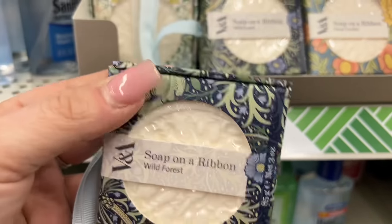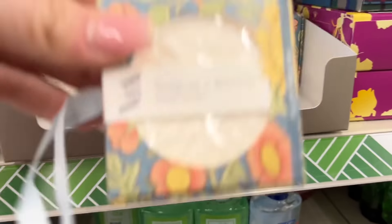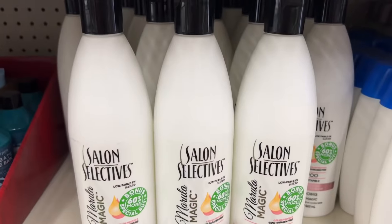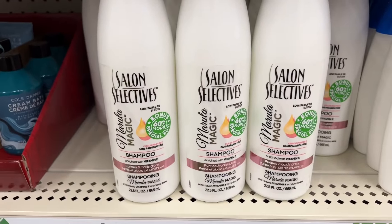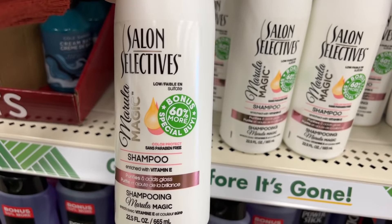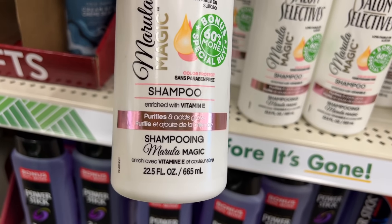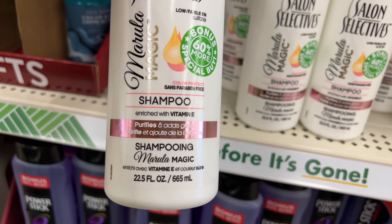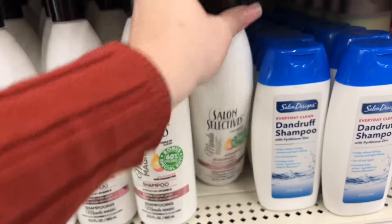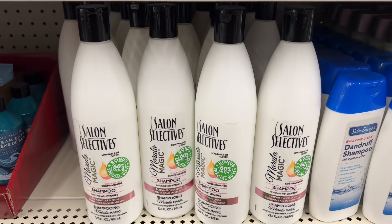This week I'm finding the VNA soap on a ribbon in Wild Forest, Peony and Lily, and Floral Garden. I'm gonna pick up a couple of these for giveaways — they're super cool. I've always liked Salon Selective but haven't bought it at Dollar Tree before. This packaging definitely looks new — 'Salon Selective Bonus 60 More, Special Buy Shampoo with Enriched Vitamin E, Purifies and Adds Gloss to Your Hair.' I'm gonna buy the other one for myself. Definitely a new find, and they're fully stocked.